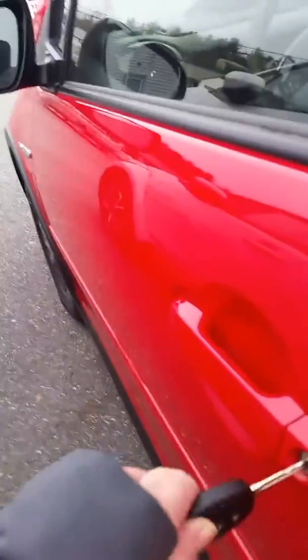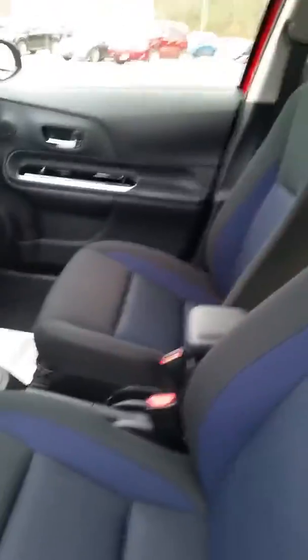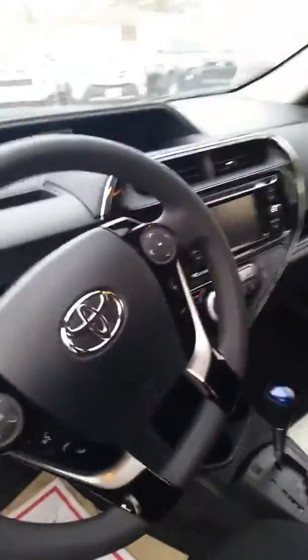Inside the Prius here we have a black and blue cloth interior. The vehicle comes with the Entune audio system which is a touchscreen.